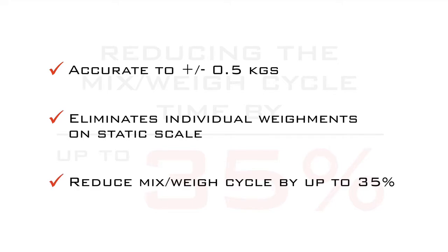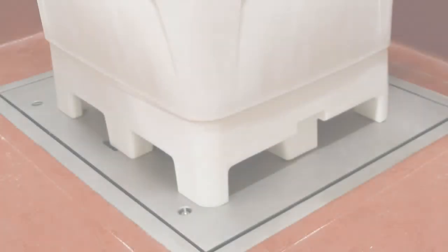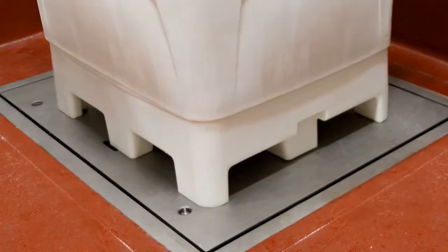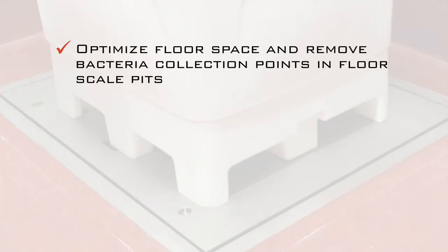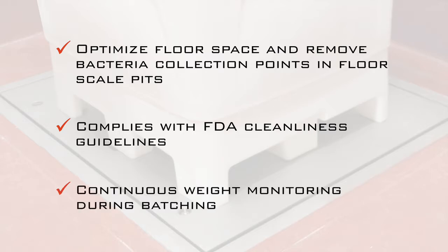There is no loss of accuracy because the standard load cells are accurate to plus or minus 0.5 kilograms with enhanced accuracies available. Utilizing a mobile weighing system instead of a traditional floor scale optimizes available floor space, makes it easier to clean than pit scales or floor scales where bacteria can collect, and improves production efficiency through a continuous weighing process.